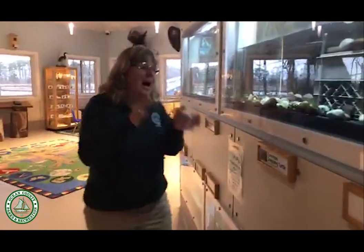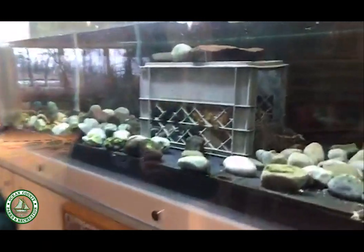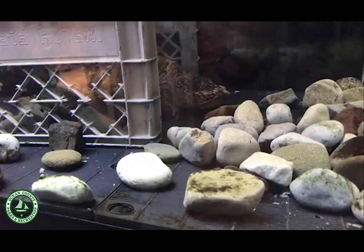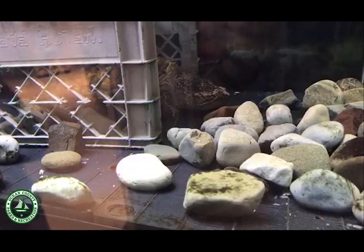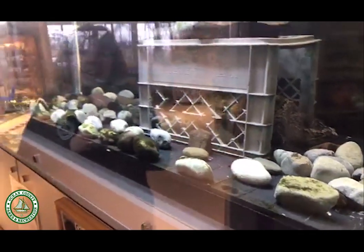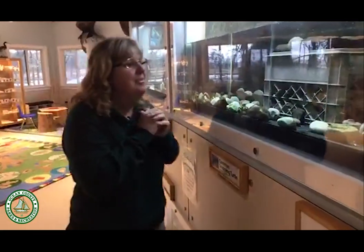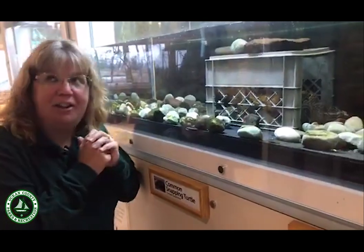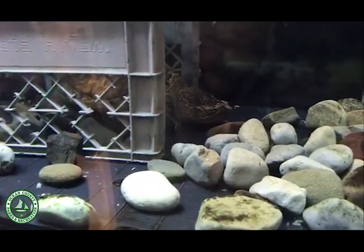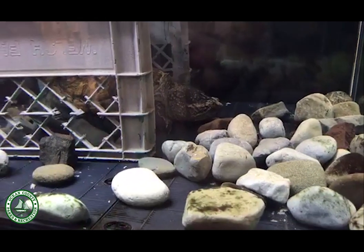One of our most popular guys here at the Nature Center is this common snapping turtle. You've got to check out his face — he almost looks like a dinosaur. He lays very, very still on the bottom of his tank and rarely moves, which makes visitors very, very nervous. Often they'll come up to us or the front desk and say, 'I think one of your turtles is dead.' This is what snapping turtles do — they stay on the bottom of a muddy pond or lake and wait for food to come by, and every now and again they'll stretch out their neck and take a breath of air.